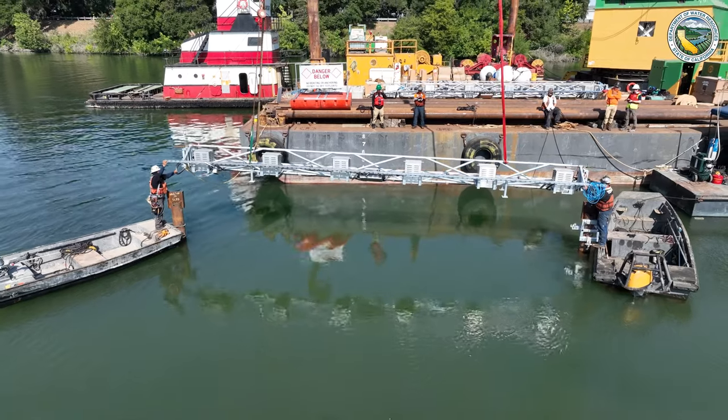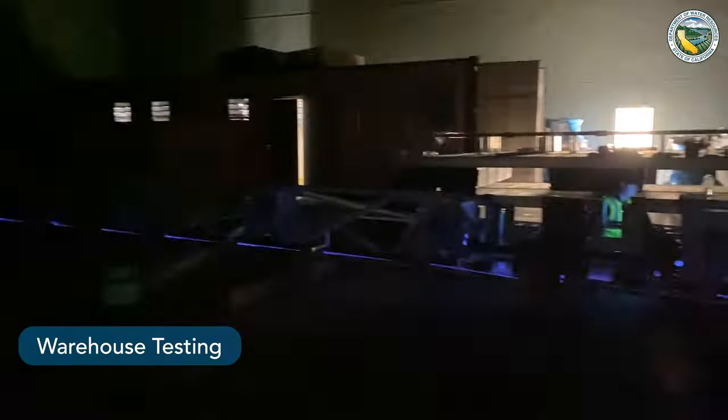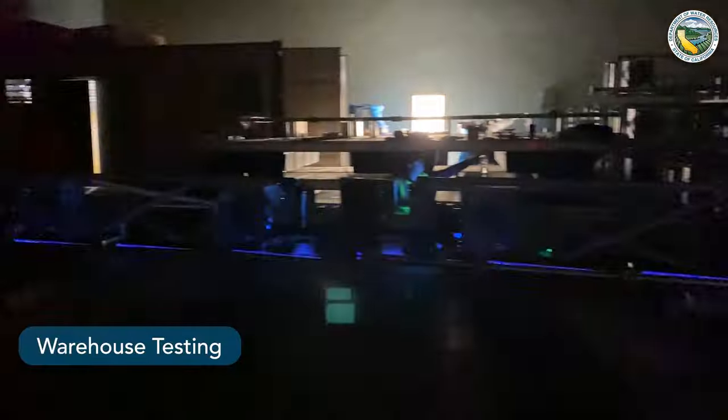This system is a bioacoustic fish fence, which we'll call a BAFF. Bioacoustics, in a general sense, is a field of science that investigates the relationship between animals and sounds. In this particular context, we're using sounds to deter fish from a target area.